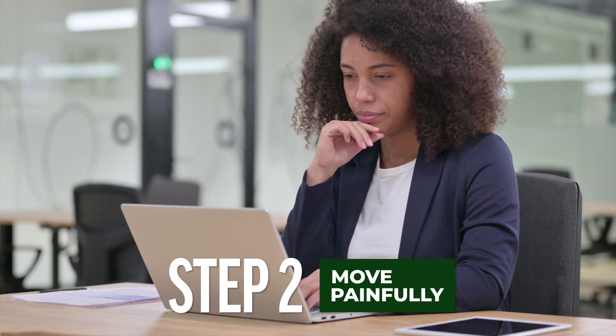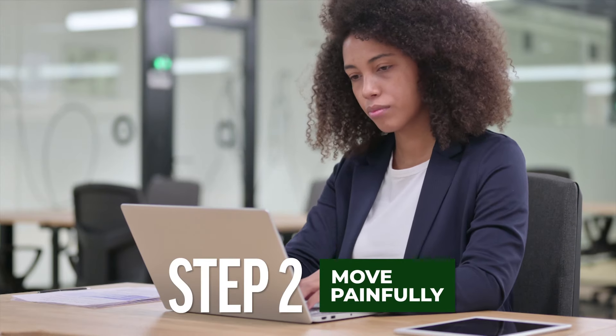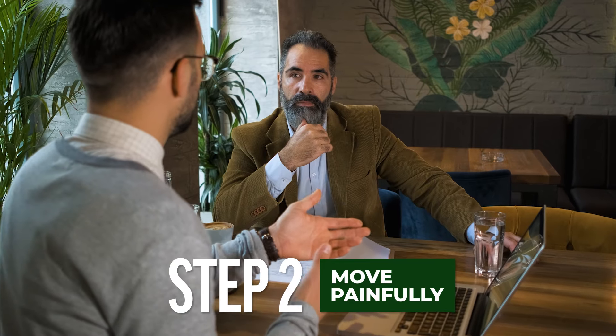The second step is to move painfully — allowing the other side to know how difficult it might be for you to allow them the concession for which they've asked.